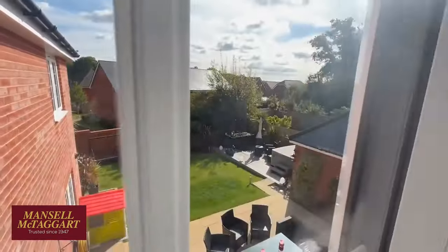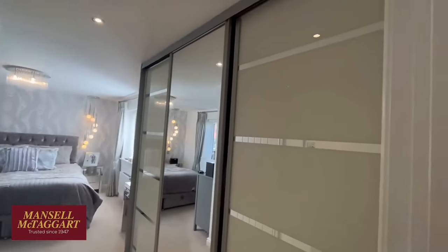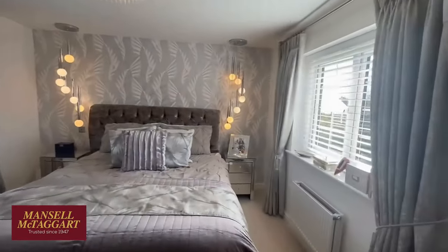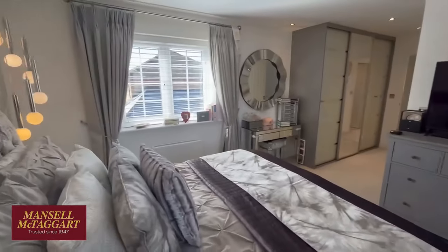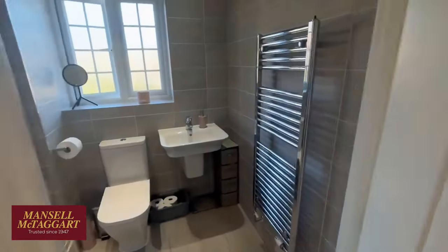Upstairs on the landing there's a big airy landing with windows overlooking the garden. Then the main bedroom - super-sized suite, again lots of upgrades, lots of extra wardrobes, beautifully decorated, and all this lighting is included if someone wants it. It's double aspect with windows on either side - what a beautiful room, all beautifully dressed.